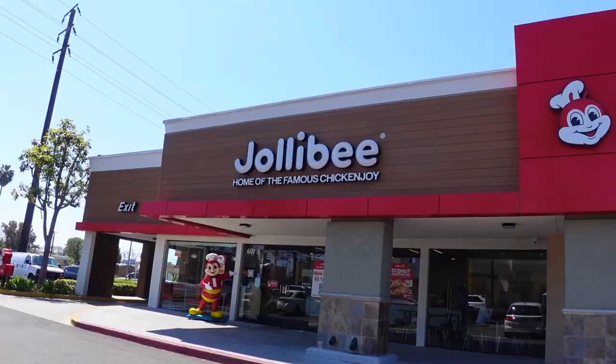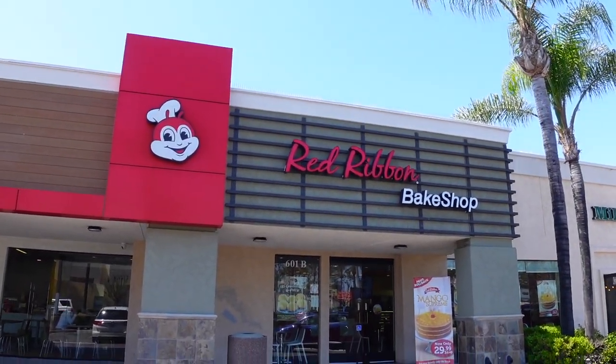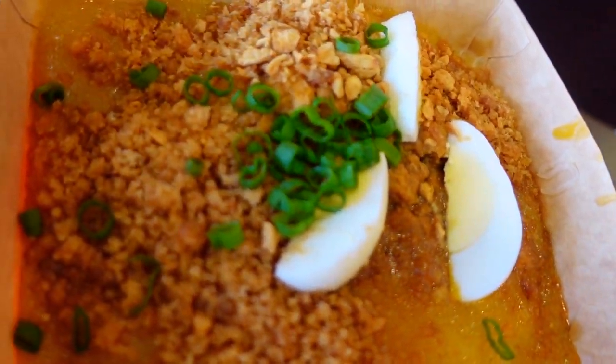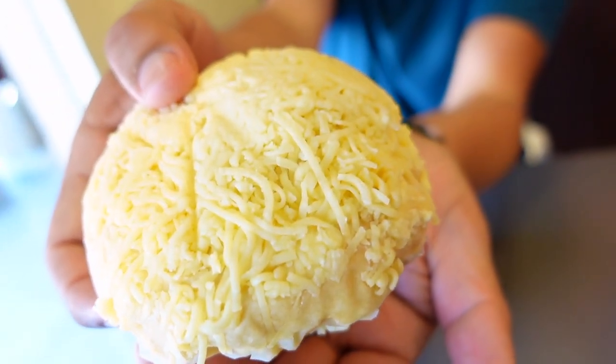We are here at Anaheim, California. Anaheim is the fact that it has a Jollibee on the left and it has a Red Ribbon Bake Shop. We're definitely gonna be checking out as much food as we possibly can. So if you're ready, I'm ready — it's time to get our eats here at Red Ribbon Bake Shop.